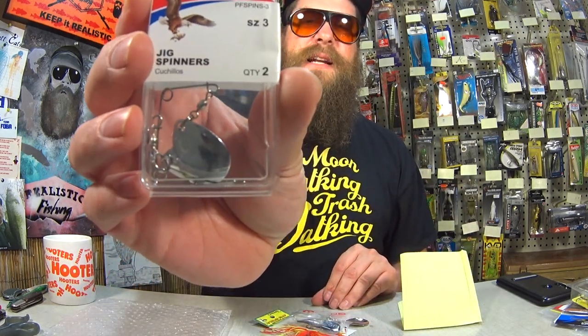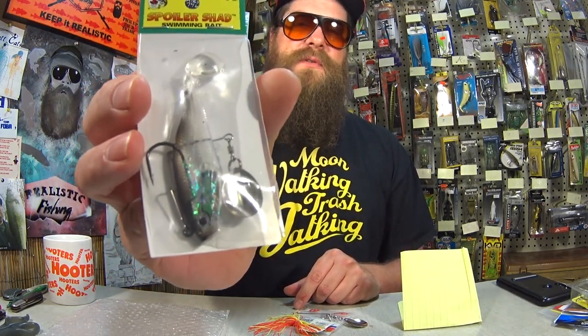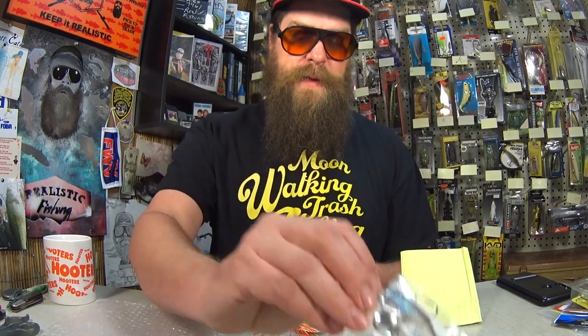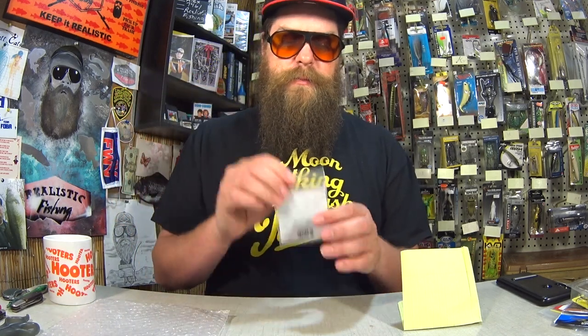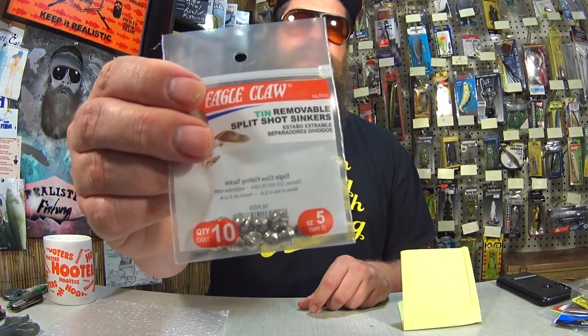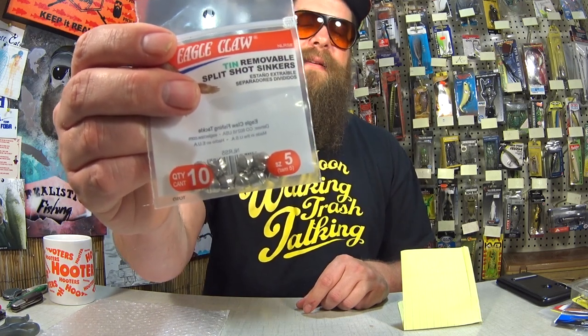Let's see what we have here. Here are the jig spinners that he's talking about — you can use this with a lead jig head and a grub to make your own beetle spin. Here's the Spoiler Shad from Cream. This uses an attachable spinner just like this, attached to a swim bait and sold that way. Here we have a dollar spinner bait from Walmart. And here we have tin removable split shot sinkers. Some people like to use these instead of lead — they are not as heavy, a bit harder to put on and remove, but a more eco-friendly weight if you're worried about that.